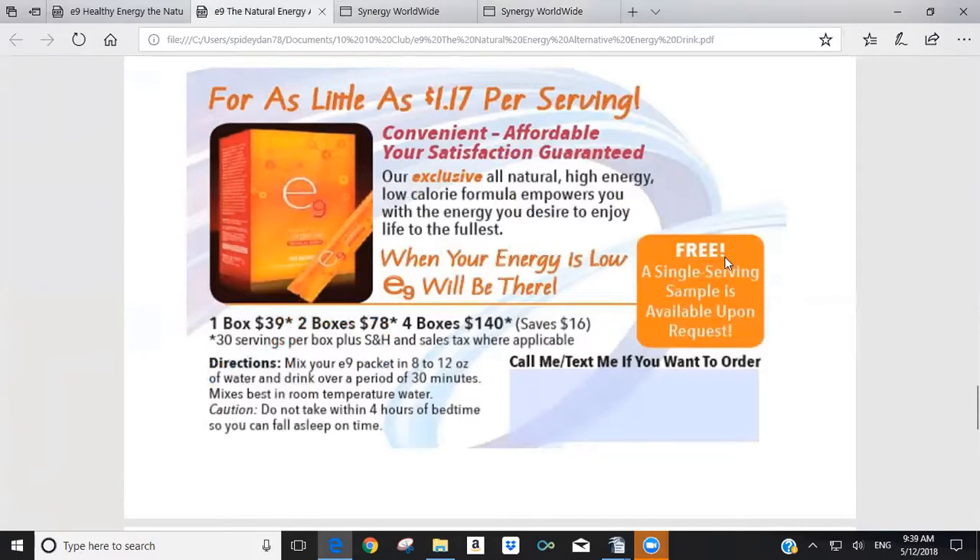If you want to demonstrate E9's effectiveness, you can offer free samples. If you give it to 10 people, 8 out of 10 will most likely see an immediate benefit in their energy. You can include your contact information on a pass-out card so that if they like it, they can call or text you to order. You can also send people a direct link from your Synergy replicated customer website so they can purchase one pack, four packs, or six packs and it attaches the CV to your tracking center.